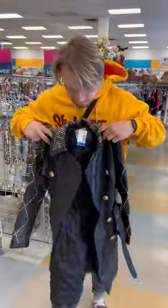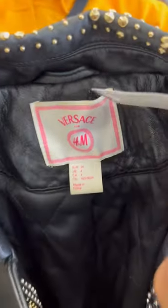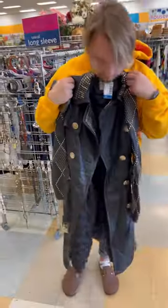Today thrifting we found this amazing Versace by H&M collab. It's made of this luscious buttery napa leather — it was one of their hard-to-find pieces when it came out in 2011.